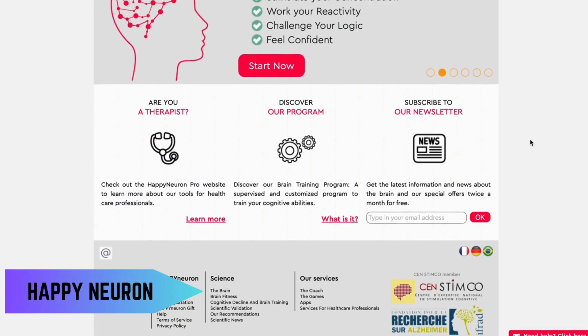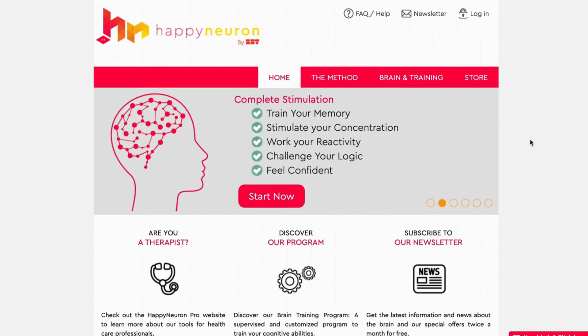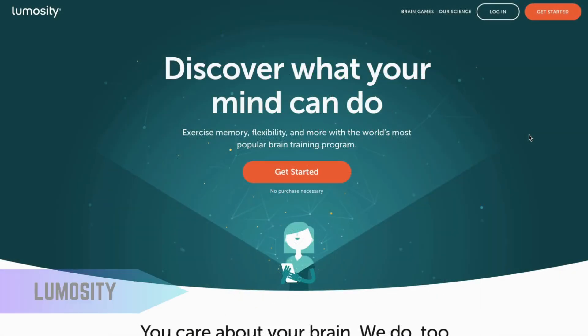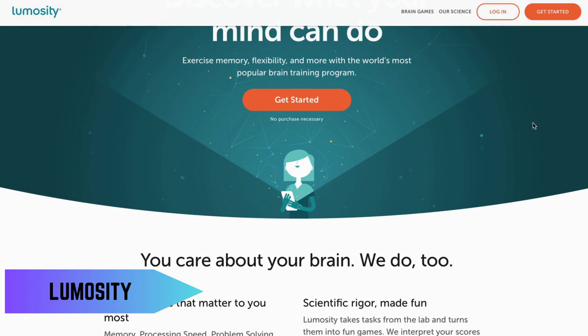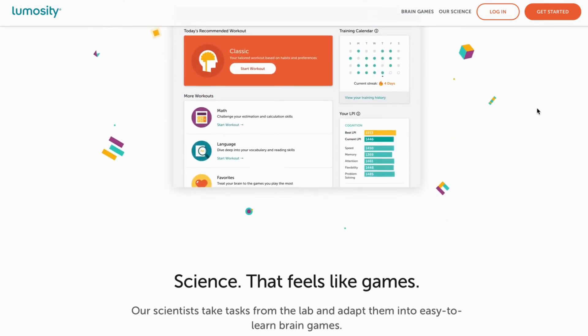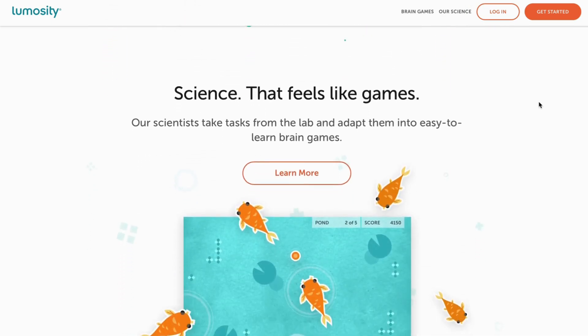Happy Neuron has brain training games, scientifically designed to improve cognitive function, making it ideal for seniors looking to keep their minds sharp. Lumosity offers a range of free brain games to enhance memory, attention, and problem-solving skills. It's popular for its scientifically-backed approach.